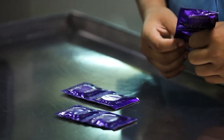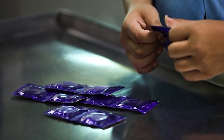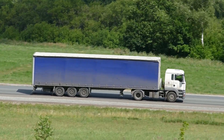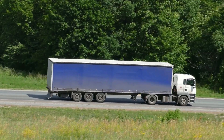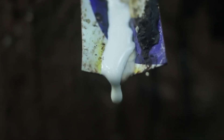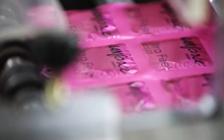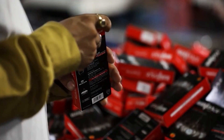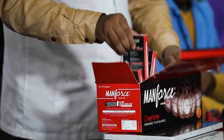Finally, the boxed condoms are packed into cases and prepared for shipping. From here, they'll make their way to pharmacies, clinics, vending machines, and countless other distribution points worldwide. And there you have it — from latex harvesting to final packaging, the production of a single condom involves numerous complex processes, rigorous quality control measures, and cutting-edge technology.